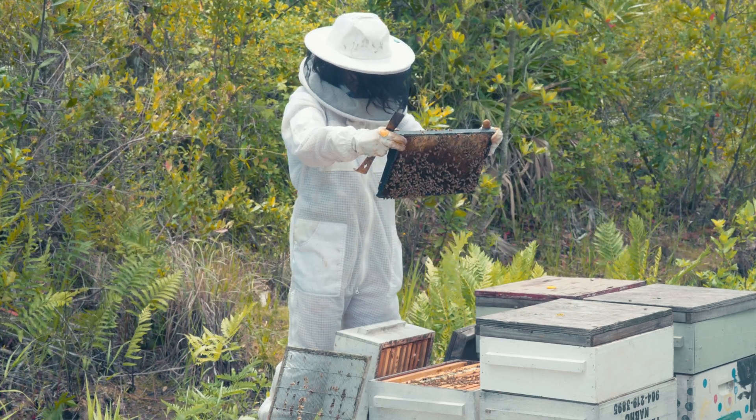Even though I work bees in long pants and a rolled-up long sleeve shirt, I always wear a bee veil. The real danger of bee stings isn't just the venom — it's having an allergic or very sensitive response. If you're stung in the nose, mouth, throat, or eyes, those are very dangerous spots. A sting in the throat could cause swelling and difficulty breathing; a sting on the eyeball could cause vision issues. So I take no chances with my head and neck area and always wear a veil no matter what other PPE I'm wearing. Always have a veil when you work bee colonies, and you will greatly increase your enjoyment of beekeeping while reducing the number of stings you receive.